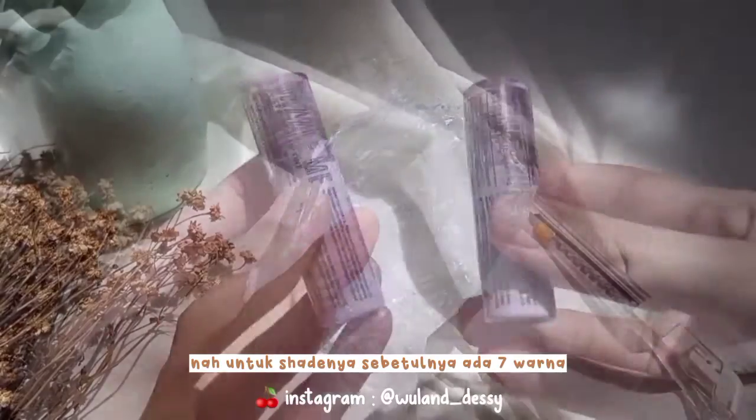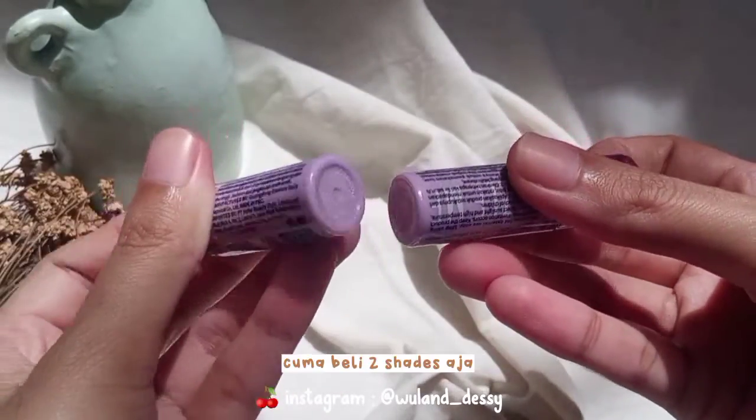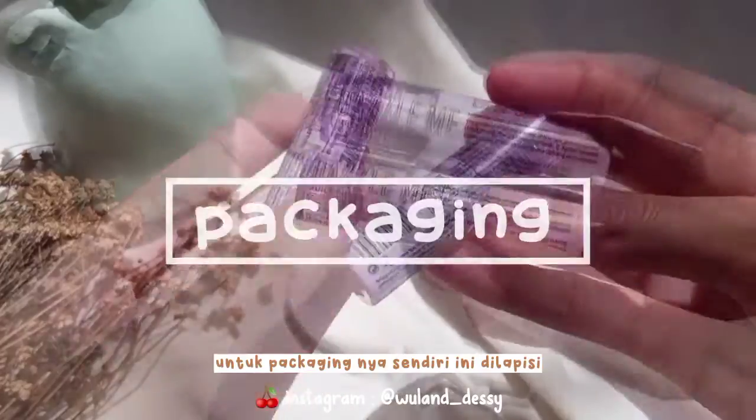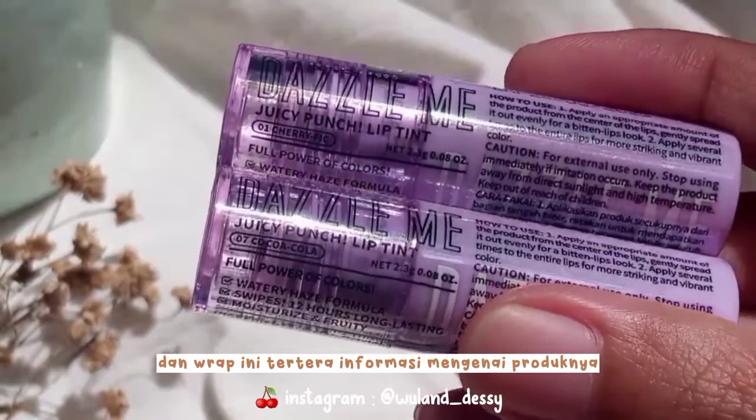Untuk shade-nya sebetulnya ada 7 warna, cuma memang kali ini aku cuma beli 2 shades aja. Untuk packaging-nya sendiri, ini dilapisi dengan wrap, dan wrap ini tertera informasi mengenai produknya.